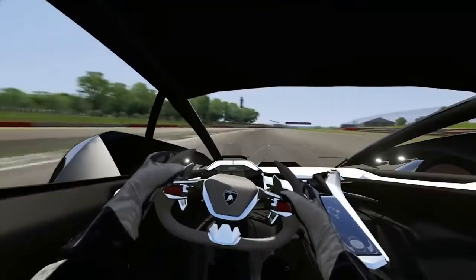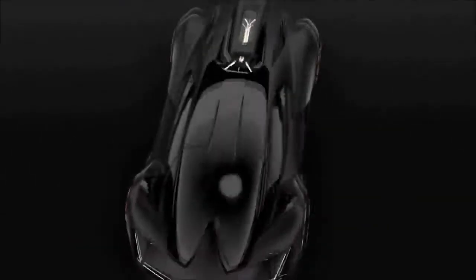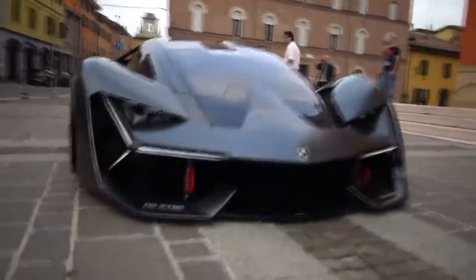But the most impressive thing about it is within its chassis design. It's made fully from carbon fiber fitted with a number of sensors and an onboard health monitoring system, which means that if any damage is detected — such as cracks or dents in the panels — the carbon nanotubes are actually able to repair themselves.